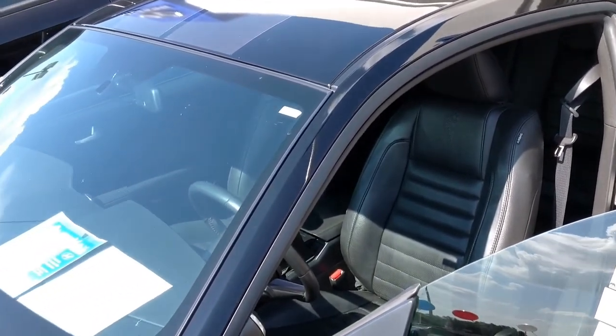AC, power steering, windows and doors, AM-FM stereo with CD player, and much more.